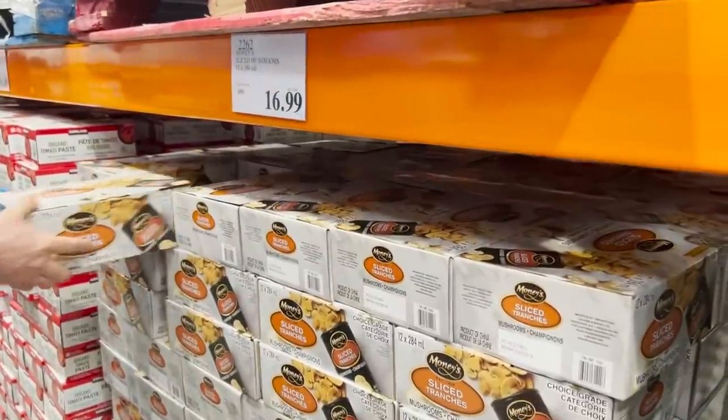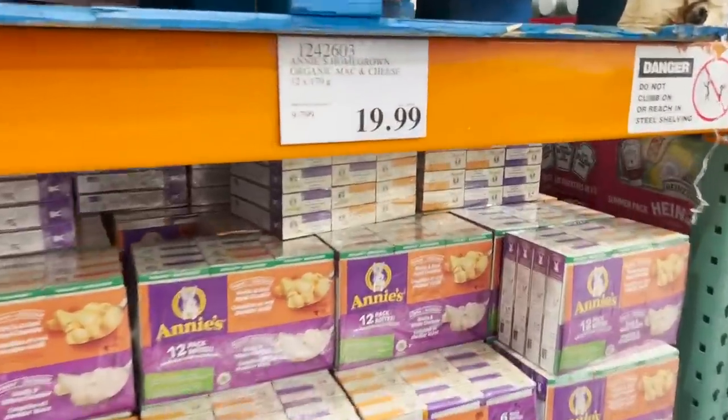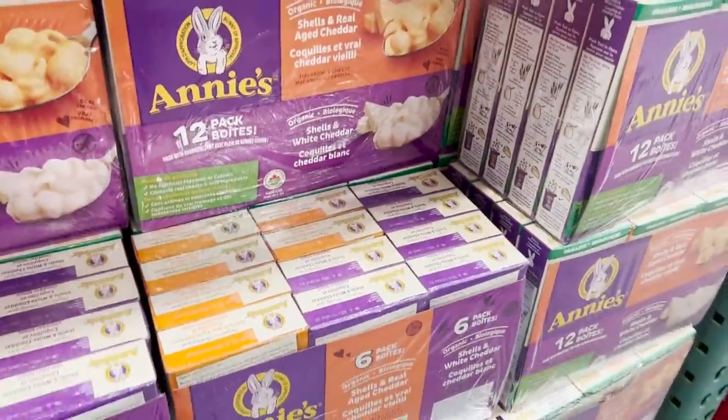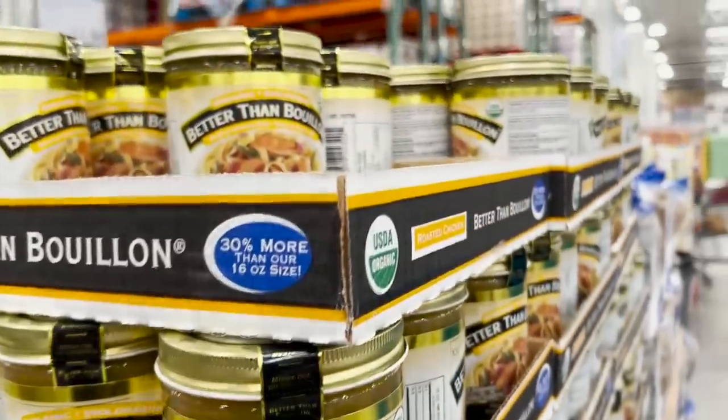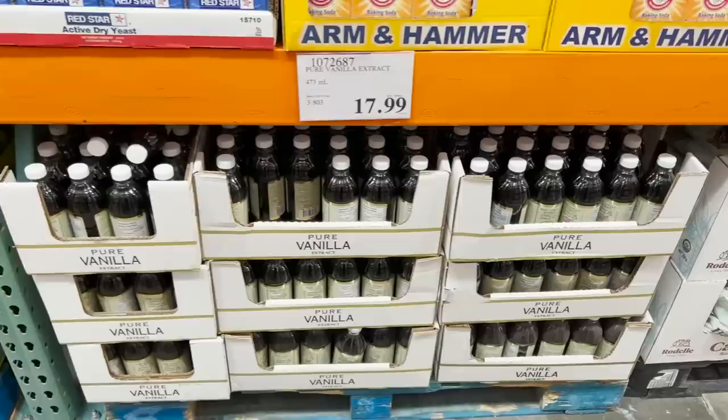Let's grab some mushrooms for sure. This is one of the treats that we always buy the kids when we go to Costco. We use almost an entire case when we have lunch, but they love it. I love Better Than Bouillon, but it's usually really expensive. And today it's $8.99, which is $2.50 off.